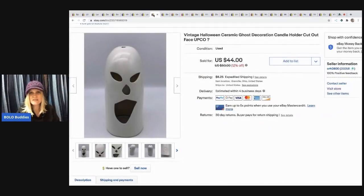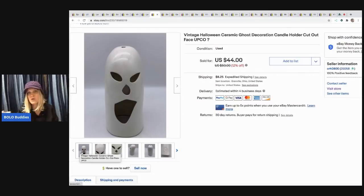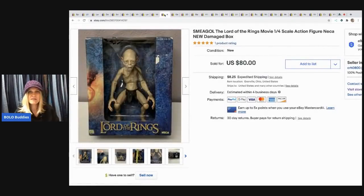The next item — I think it's UPCO because it has the little circle on the back, but it doesn't say UPCO so I put a question mark. Somebody who collects UPCO will know. It's a ceramic ghost with a cutout face — you put a candle in it. This came in a mystery box and I sold it for $38, buyer paid shipping.